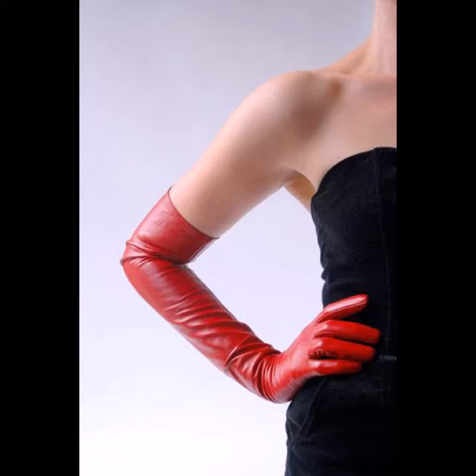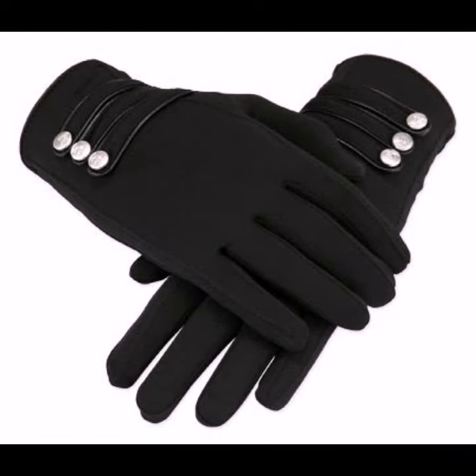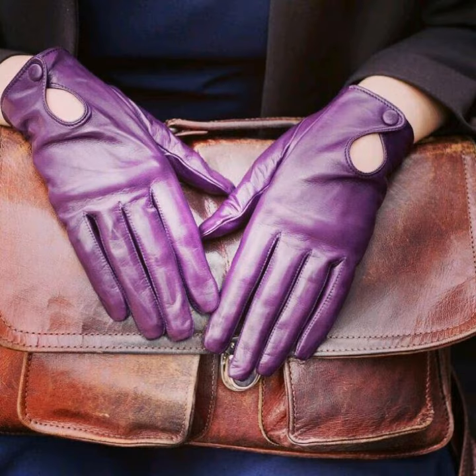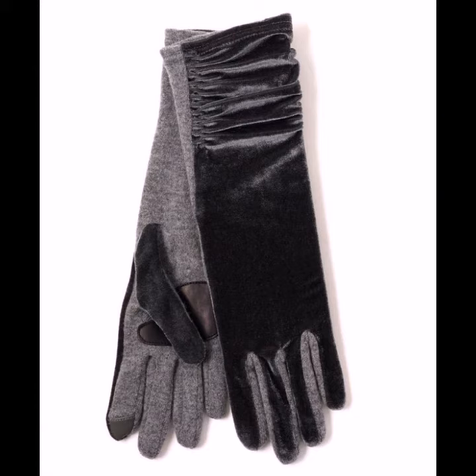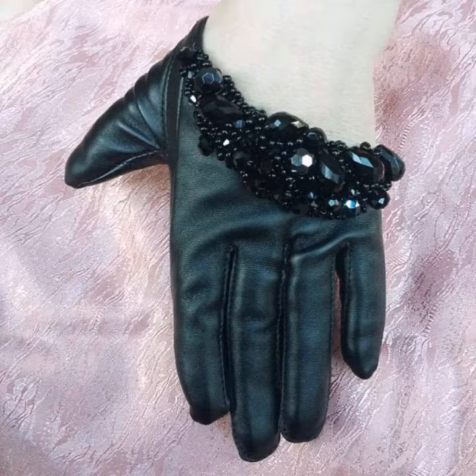Hello viewers, welcome back to my YouTube channel. Today in this video I am going to show ideas and designs about leather gloves. You can see different styles and different varieties of leather gloves in this video — they look very gorgeous and pretty.